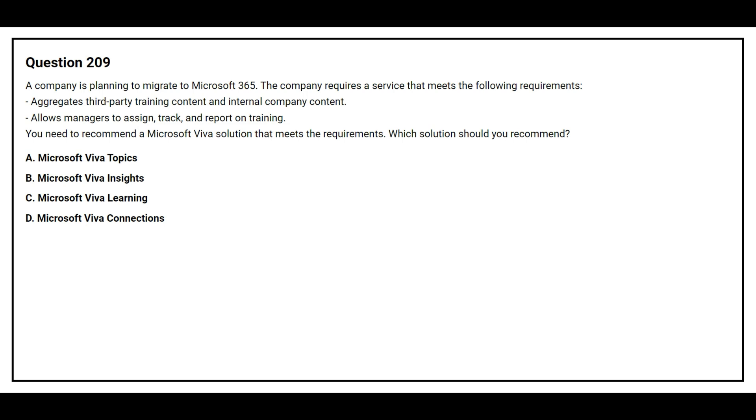Question 209. A company is planning to migrate to Microsoft 365. The company requires a service that meets certain requirements. You need to recommend a Microsoft Viva solution. Option A: Microsoft Viva Topics. Option B: Microsoft Viva Insights. Option C: Microsoft Viva Learning. Option D: Microsoft Viva Connections. The correct answer is Option C: Microsoft Viva Learning.